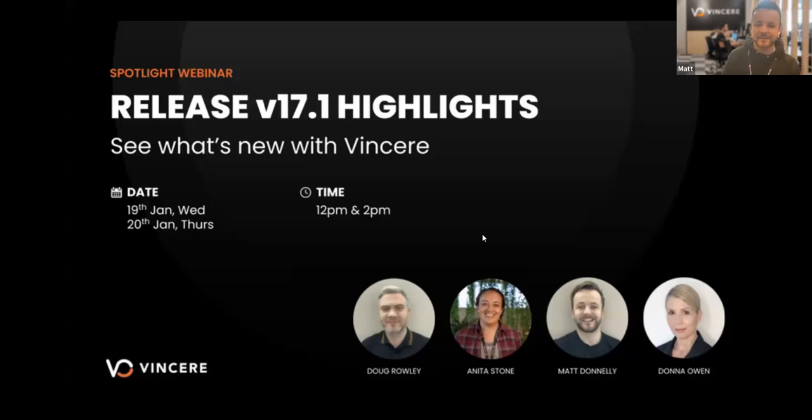Hey guys, how are you doing? Welcome to today's webinar. Happy new year — it might be two weeks into January, but I'm saying it anyway because this is our first webinar of 2022 and we're really excited that you're all joining us for today's session.